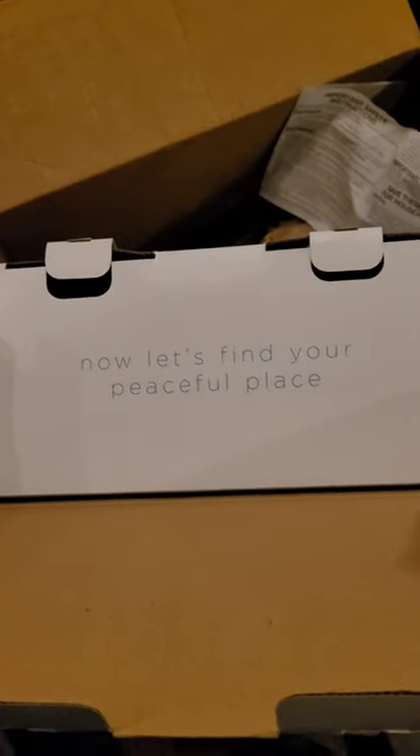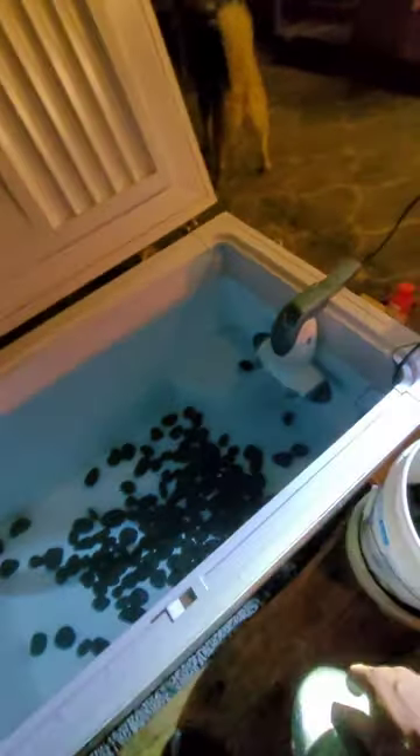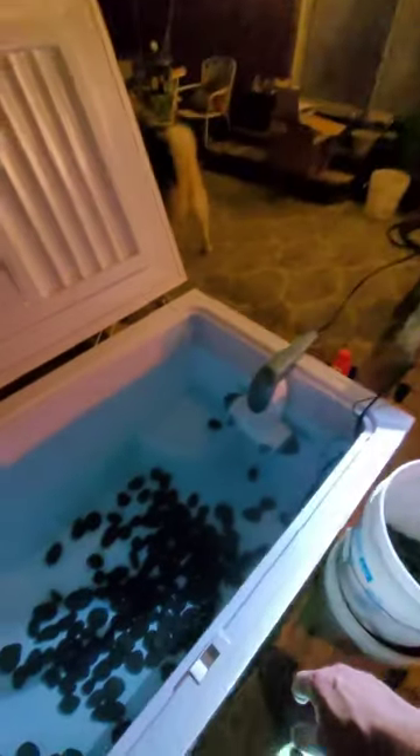I opened up the Jet Hydro Spa — 'Find your peaceful place.' I'll hook that up to the hot tub here — freezer hot tub conversion.